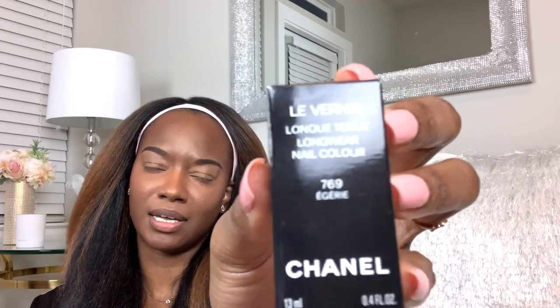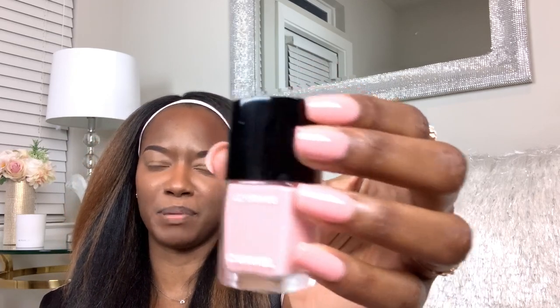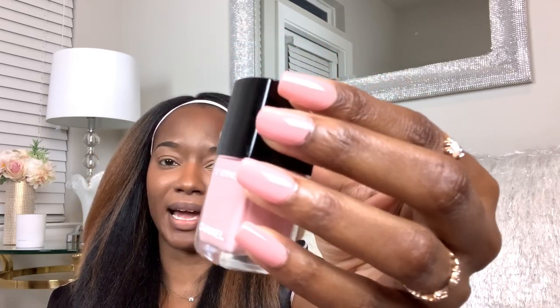The first thing is the Le Vernis, and this one is Egerie — it is 769. It is a beautiful pinky coral with some hue of peach in it. I absolutely love it — it's on my nails right now. Look at this on my skin tone. I'm sure it'll look lovely on any skin tone. It's so gorgeous.